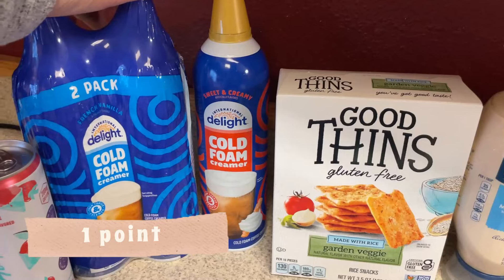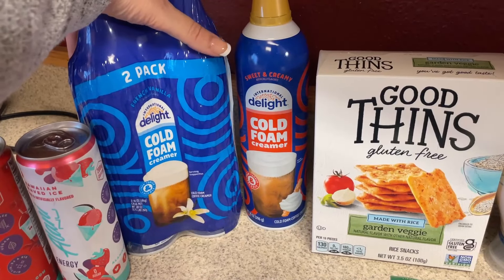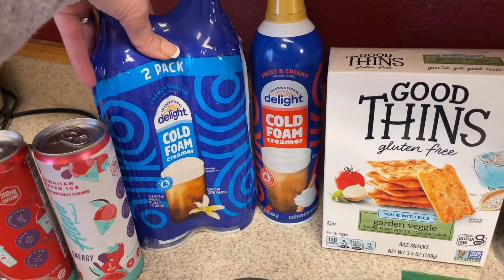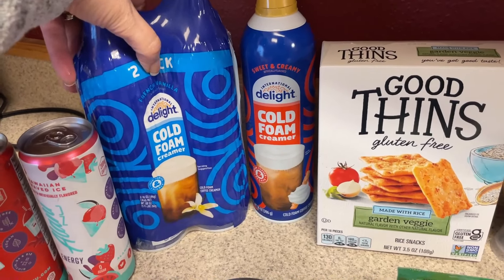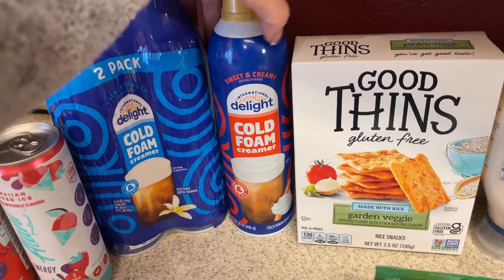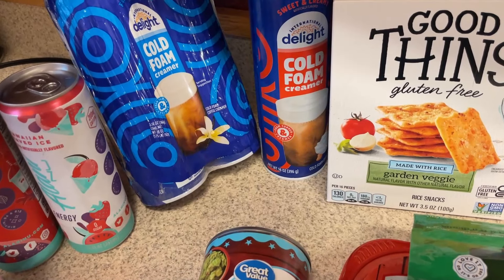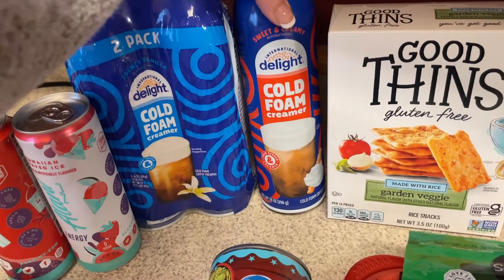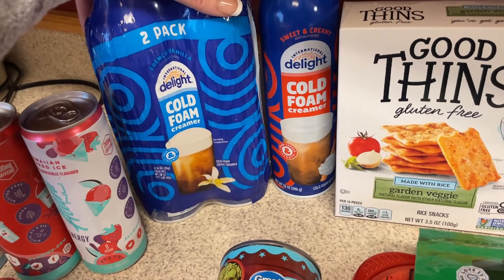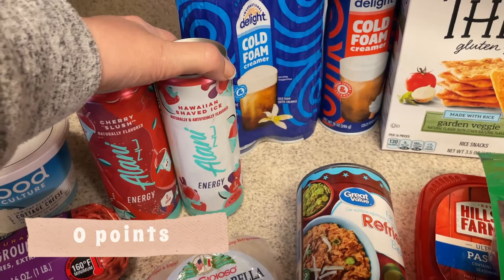I went to Grocery Outlet and didn't really find much except this — I got some cereal for my husband and a couple of non-food items for a gift basket. But they had a two-pack of the cold foam, which I use every single day on my iced coffee, for only $3.99. I already had another one in my Walmart cart but this was a great deal and I'll definitely use it.